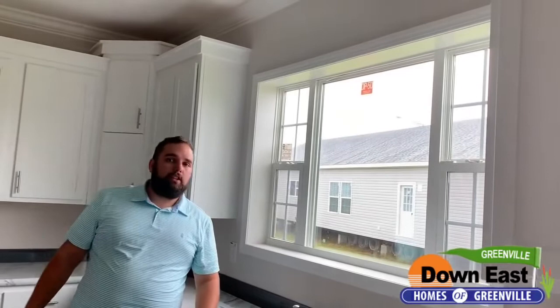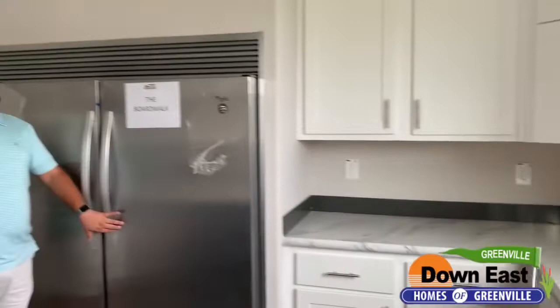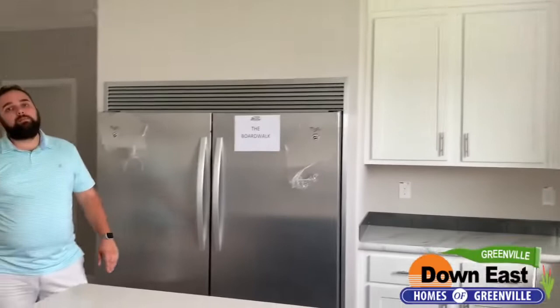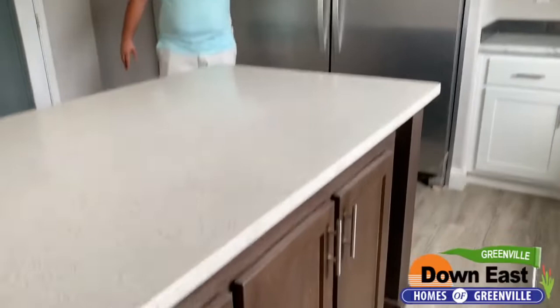Right now this house is not powered up yet and you can see how much light is in here — it's amazing. Now I'm sure you've noticed the elephant in the room: one side is a refrigerator and the other side is a freezer — a double-sided refrigerator-freezer combo. You no longer need that big chest freezer sitting in the corner. It's all right here in your kitchen.